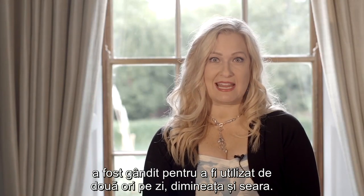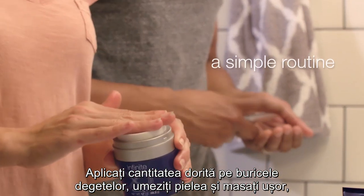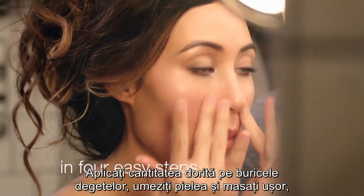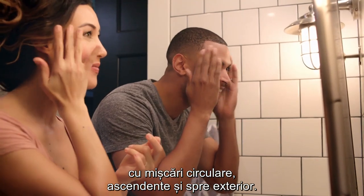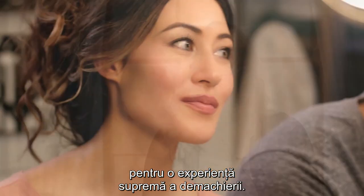Infinite by Forever Hydrating Cleanser is designed to be used twice daily, in the morning and in the evening. Simply apply a liberal amount to fingers, wet the skin, and work in gentle circular motions upwards and outwards. Rinse with warm water or a warm towel for the ultimate cleansing experience.